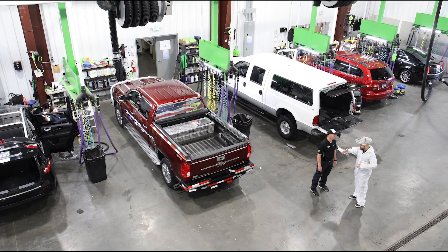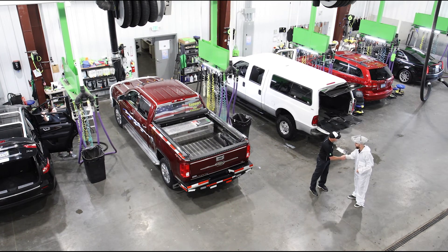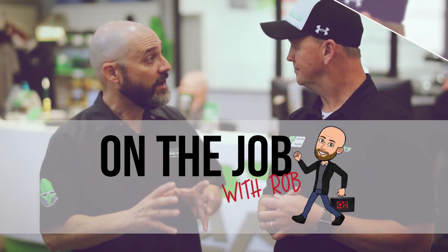Rob, on the job at Mars — this has been a lot of fun. Yes it has. Rob, thanks for coming, and for out-of-this-world service, come see us.